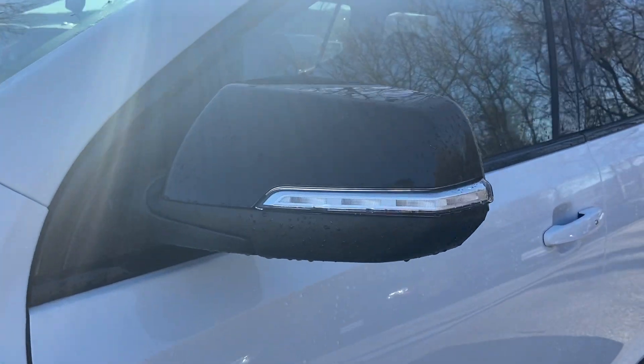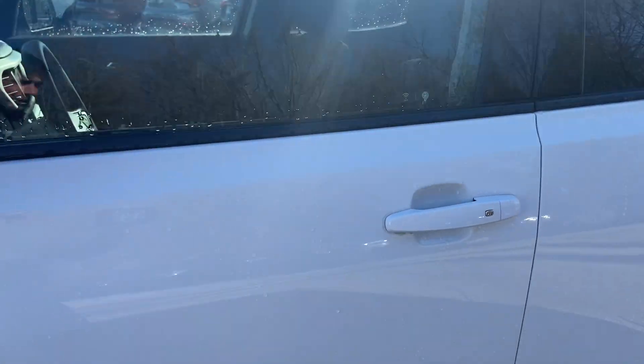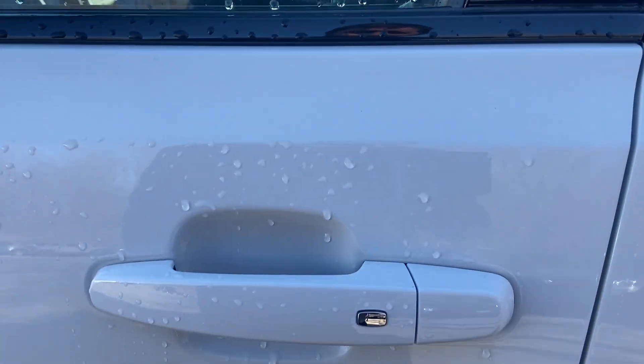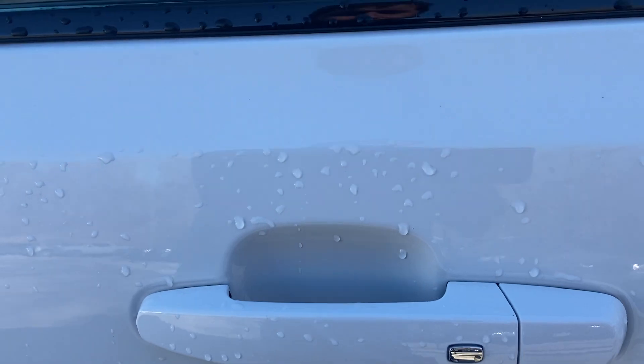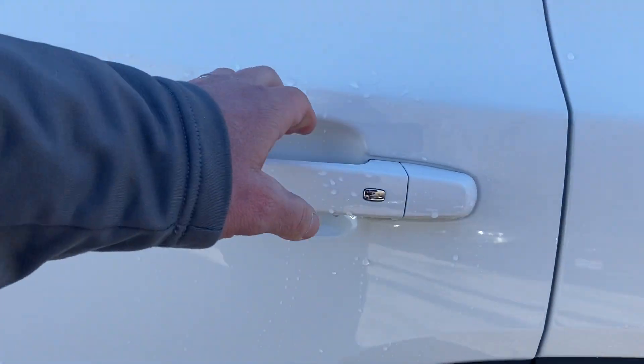You have your turn signal LEDs right on the mirror, and then you have your keyless entry right on the door. So if the key fob is in your pocket, you just push that and unlock the door. Let's check out the inside.